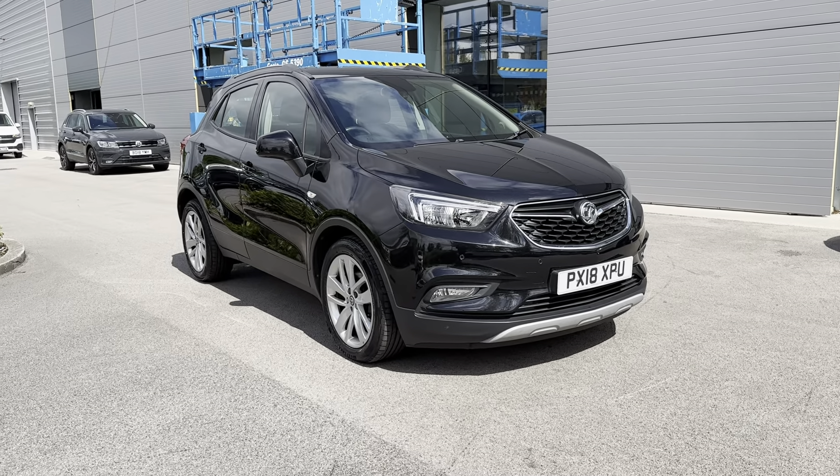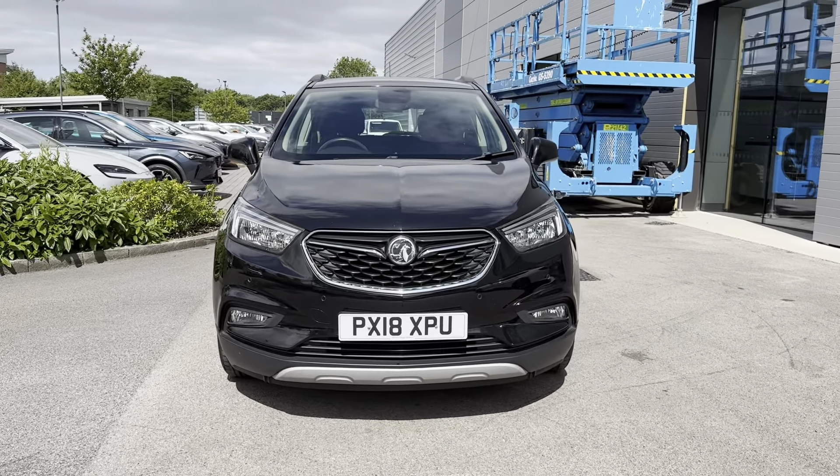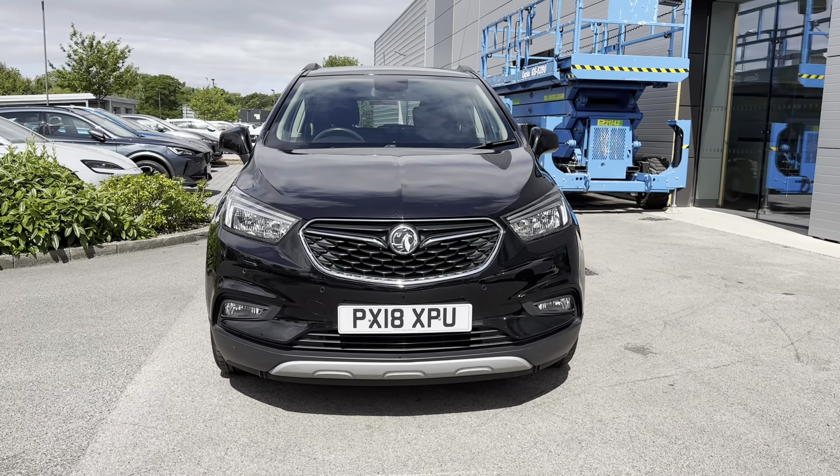At the front of the vehicle you can see headlights as well as daytime running lights. This brings a high-tech and sporty look to the exterior of the vehicle, and also helps illuminate the road ahead amazingly when driving in low light conditions.